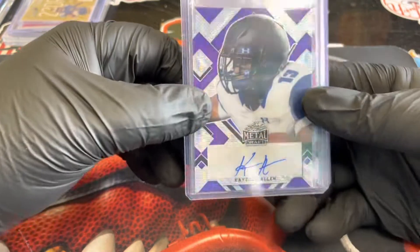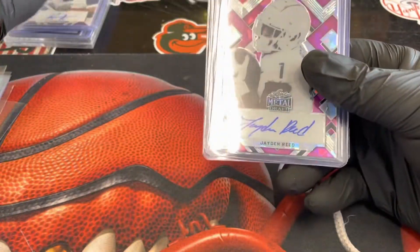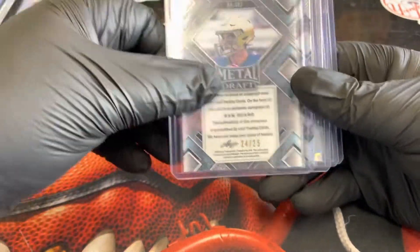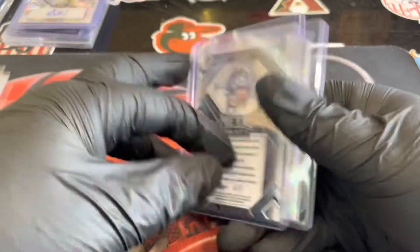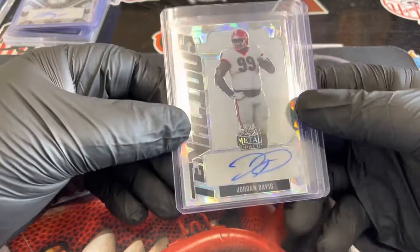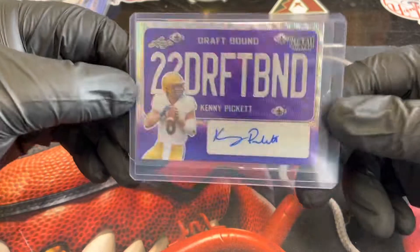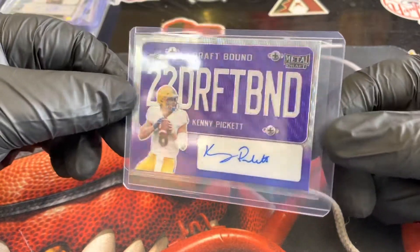And then we have Katron Allen, numbered to 20. We have Jayden Reed Prismatic Crystals, numbered to 10. We got Sam Huard — Silver Crystals, numbered to 25. Travis Die — this is the Snakeskin, looks like four of five. Jordan Davis from Alabama — Tenacious Blue, numbered to 25. And look at that — Draft Bound, numbered to 20, Kenny Pickett. Kenny Pickett, here we go!